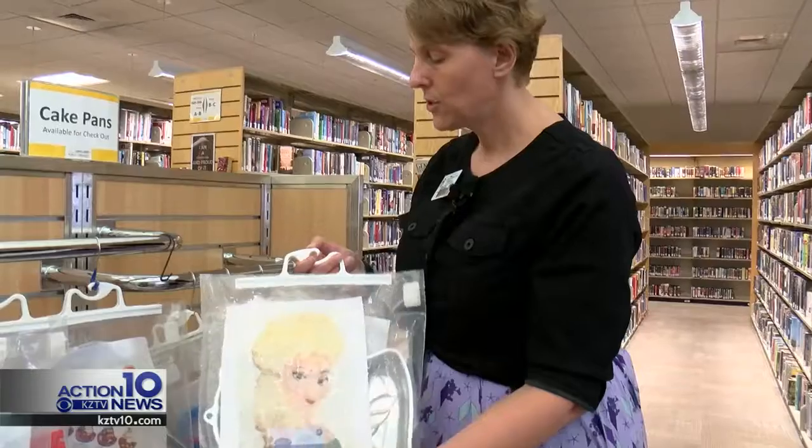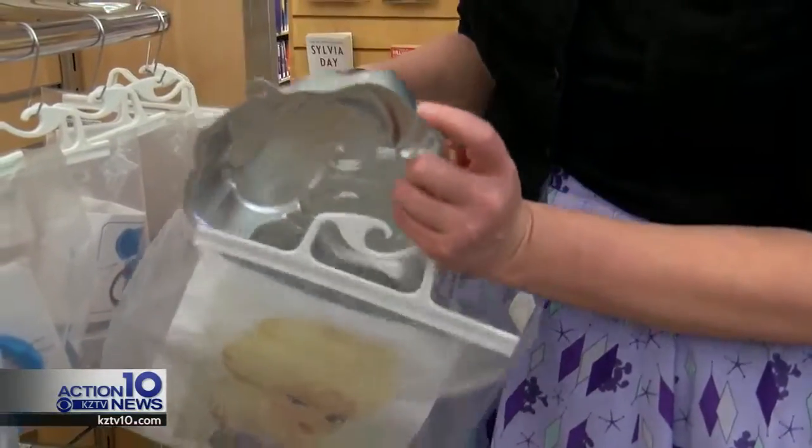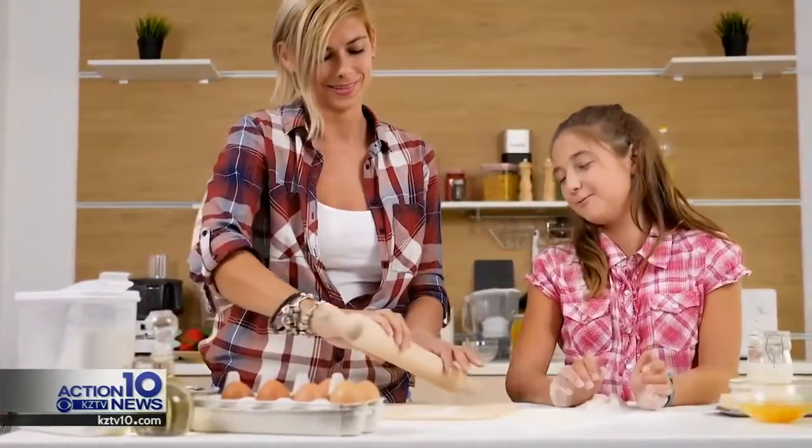Inside each bag you'll see a picture of the cake pan, and inside the bag is the cake pan itself. Managing librarian Misty Atwood says the library staff was looking for something creative and interactive they could offer families. We often find that people reach out to the library for more than just books, and so we're here to serve in that.